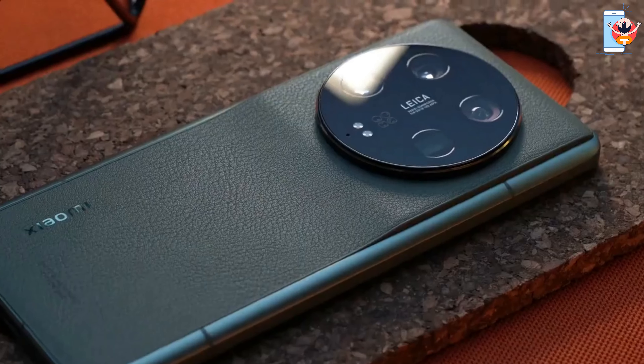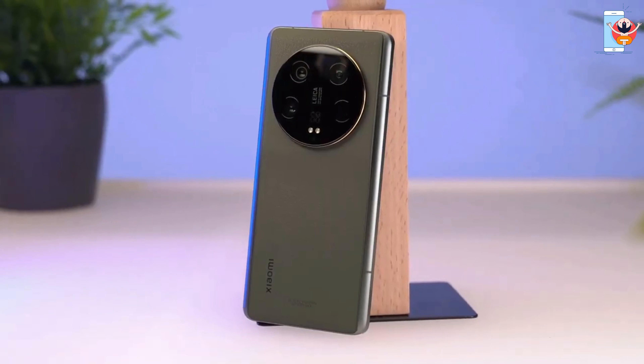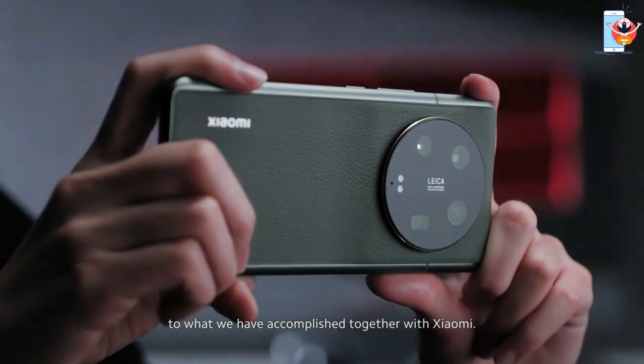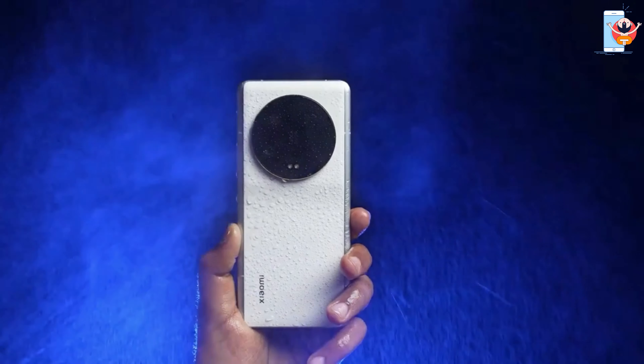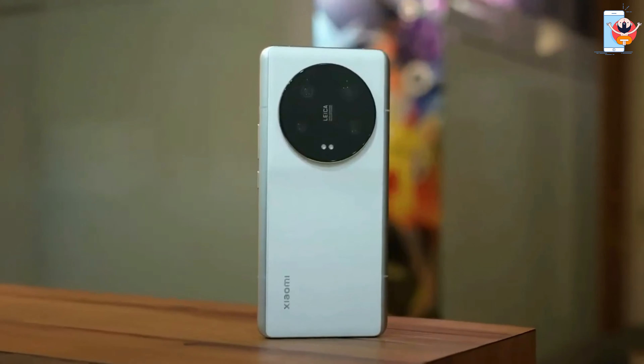Xiaomi 13 Ultra stands out with its modern and sleek design. The main attraction is its camera module, housing an innovative variable aperture main camera with an enormous 1-inch sensor. The phone has a premium feel, and its design is not just about aesthetics, but also functionality.